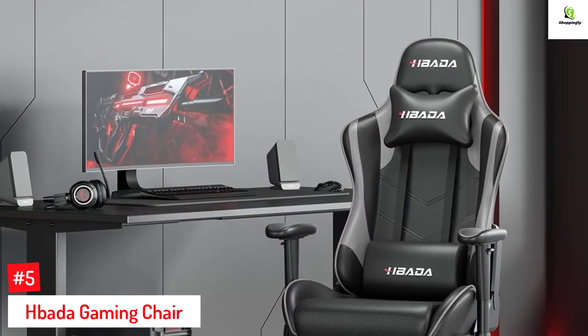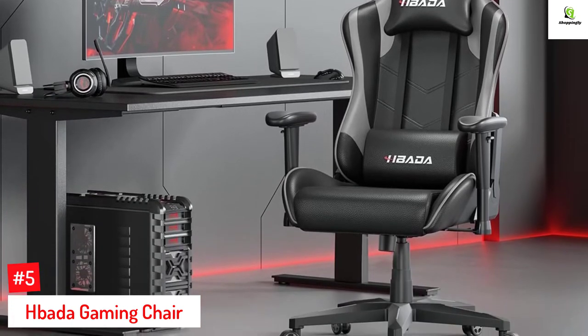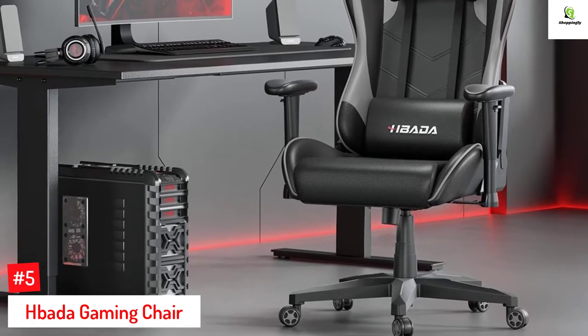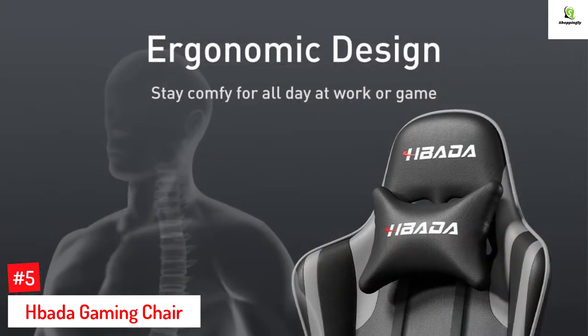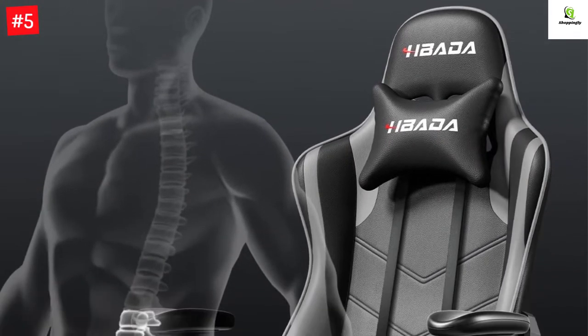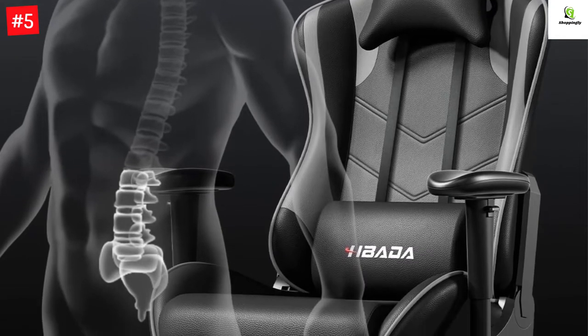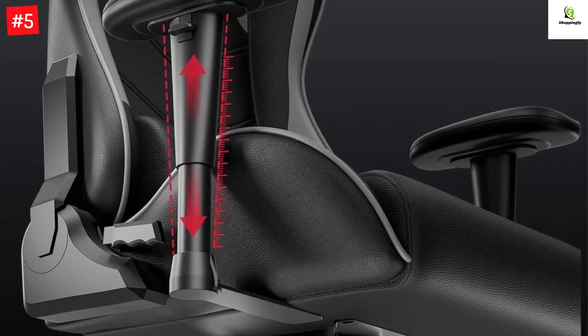Number 5: Habata Gaming Chair. The Habata Gaming Chair has an ergonomic design and is manufactured with a thick backrest and seat cushion for ultimate relaxation and comfort. Its headrest is adjustable, and the lumbar pillow offers additional support to the back and neck. The chair is designed to relieve fatigue and pain in your neck and back during long hours of gaming. HBADA is dedicated to making the best gaming chairs and creating the most perfect game experience for gamers.